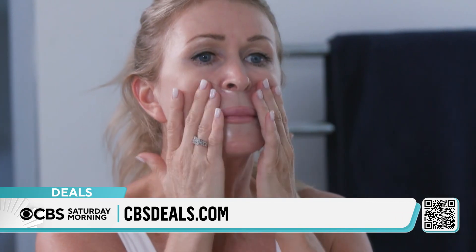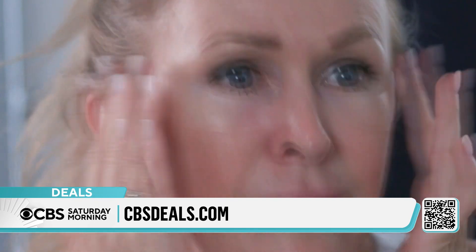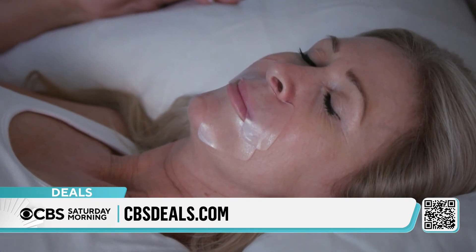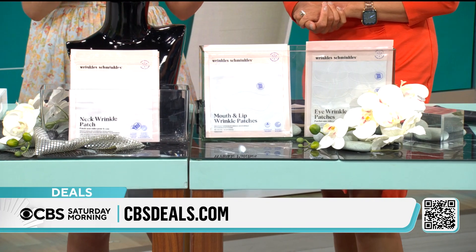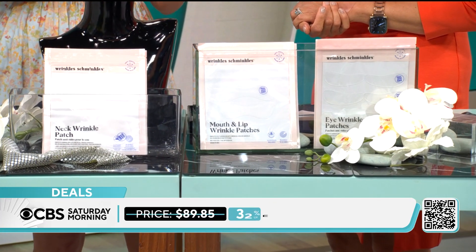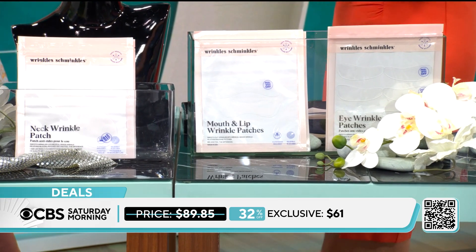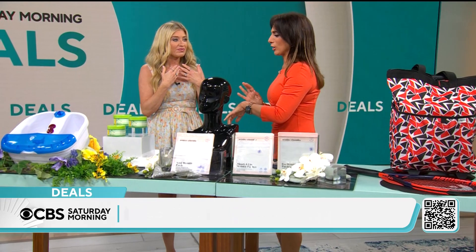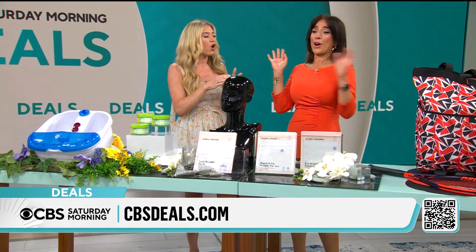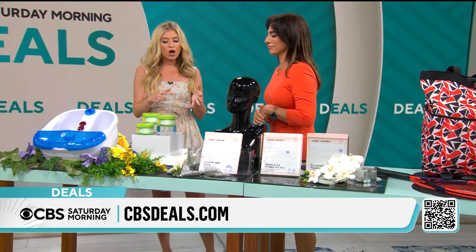The eye patches help de-puff and help with those under-eye bags — whatever it is that you are working against. They're comfortable too. If I'm sleeping and it's uncomfortable, I'm not doing it, so this is comfortable. $61 for the bundle, 32% off. If you've tried the eye patches, give maybe the mouth and the neck a try. You can put it on for all night, or they recommend at least two to five hours — so if you're working from home, whatever you want to do.